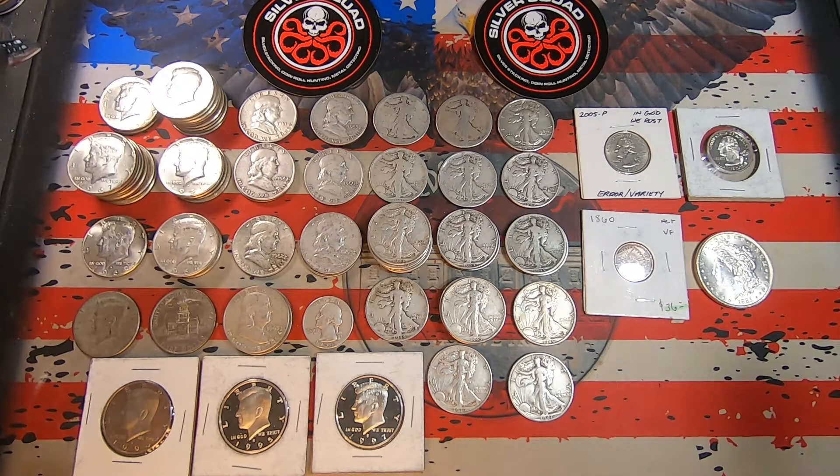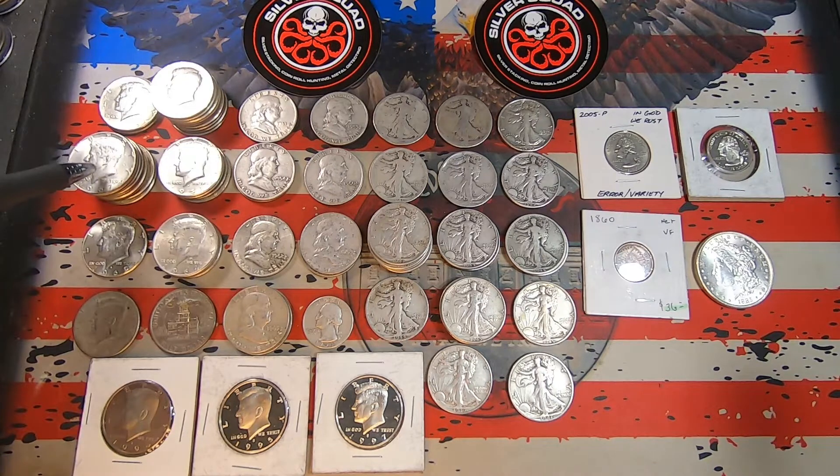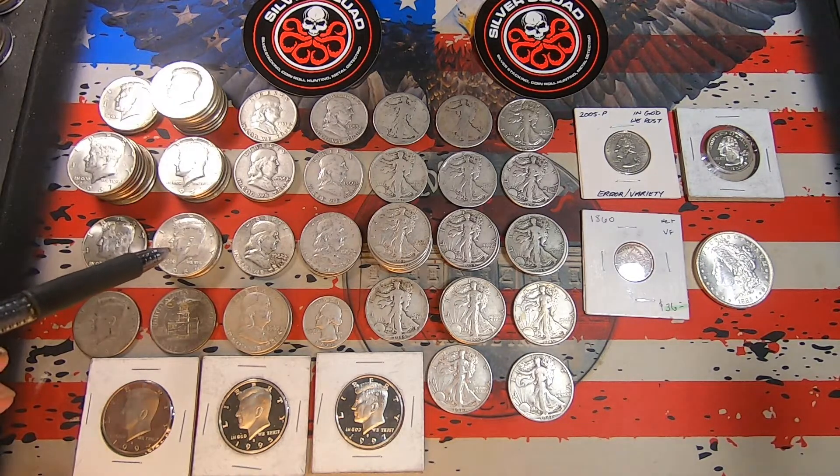I'll go through these. We've got two 1965 40% Kennedys, nine 1966s, nine 1967s, five 1968 Denvers, a single 1969 Denver, and we've got four 90% 1964 Phillies.